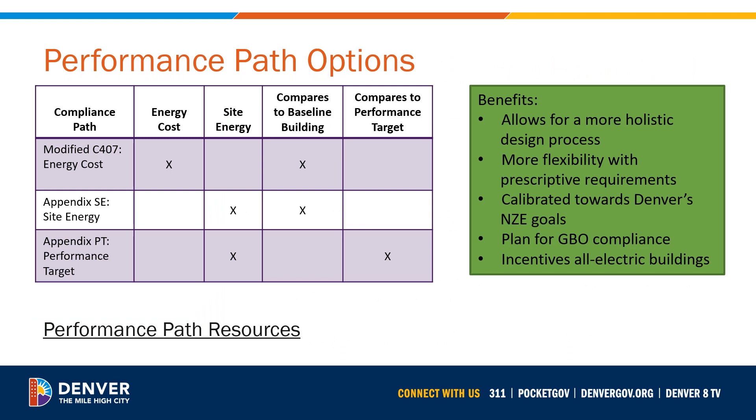Once you begin the energy modeling process, you can evaluate which performance pathway is the best fit for your project. Denver has amended Section C407 from the IECC and added two more performance pathways. Projects have the option to comply via energy cost savings using Section C407, by site energy savings using Appendix SE, or by designing to a fixed energy performance target using Appendix PT. Since C407 and Appendix SE use the exact same reference baseline, it will be easy for your energy modeler to evaluate all three methods without any extra energy modeling efforts. The performance pathways encourage a holistic design process, allow for more flexibility with prescriptive elements of the energy code, and help you design relative to Denver's net zero energy goals and plan for compliance with the Denver Green Buildings Ordinance.